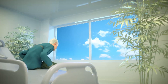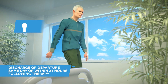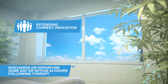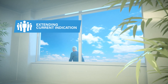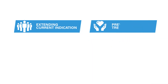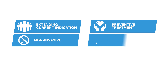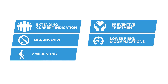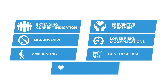The benefits and advantages of Cardiowave's therapy are immense. Patients not eligible for current medical treatments can be effectively treated. We hope to treat all patients at every stage of the disease, even as a preventive treatment. Being non-invasive, we expect to lower risks and complications. Being potentially ambulatory, the cost to treat a patient should decrease, and we improve the quality of life of patients.